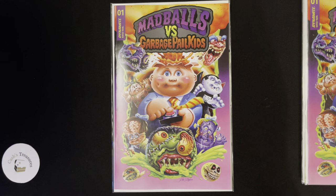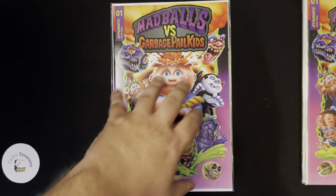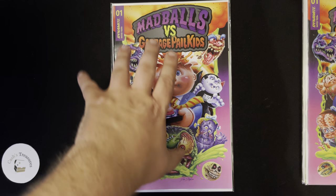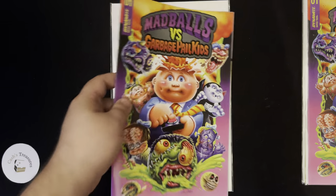Hey, how's everybody doing? It's Robert from Cassius Treasures, and I got a short video for you. The Mad Balls vs. Garbage Pail Kids first issue of the comic. This one is by, of course, Dynamite.